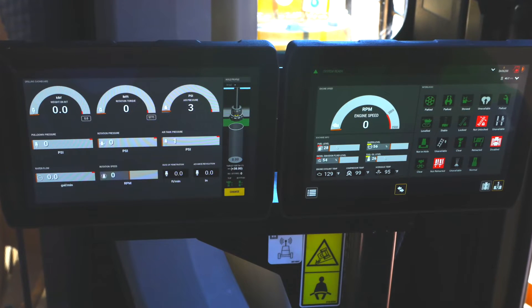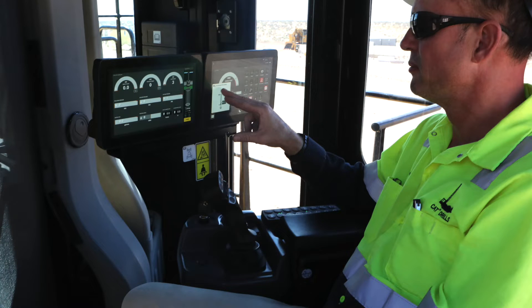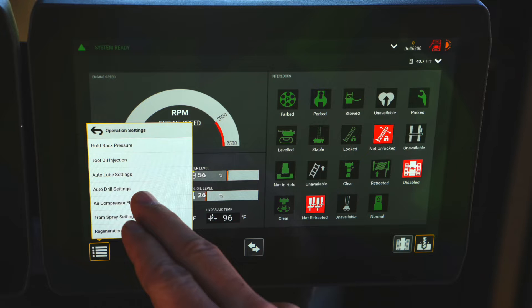The cab is configured with dual 10 inch Cat monitors. It includes live performance monitoring and onboard drill health diagnostics.